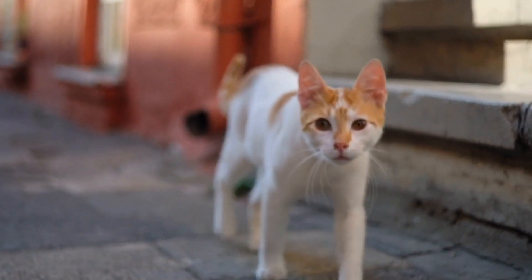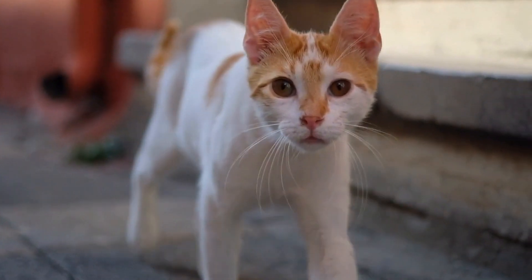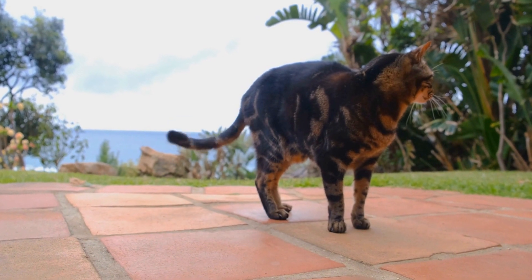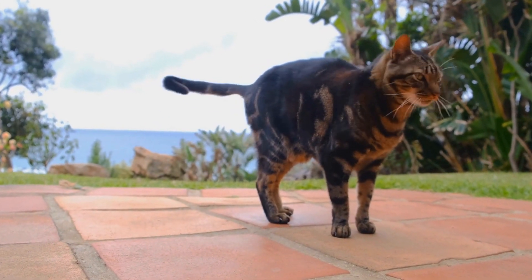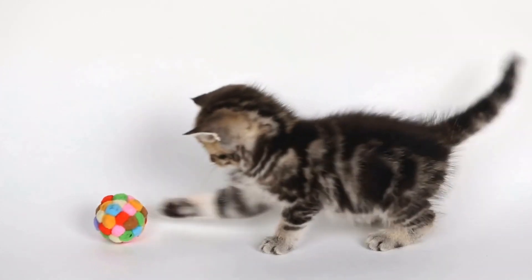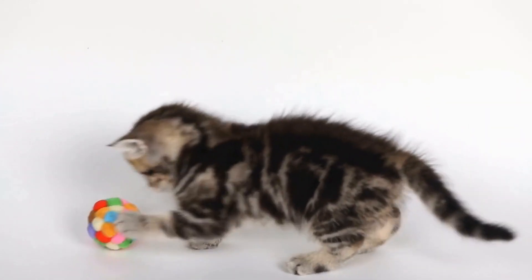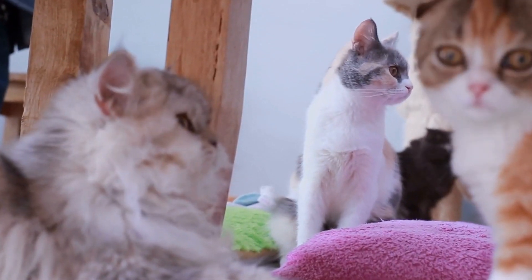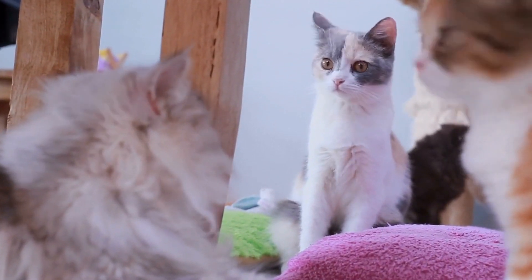Understanding the Behavior. Before diving into potential solutions, it's important to understand why your cat is obsessed with chasing moving objects on TV screens. Cats are natural-born hunters, and their instinctual behavior often leads them to react to any sudden movements. To them, a moving object on the TV screen is no different from a potential prey in the wild.